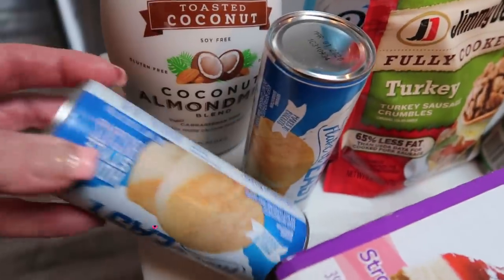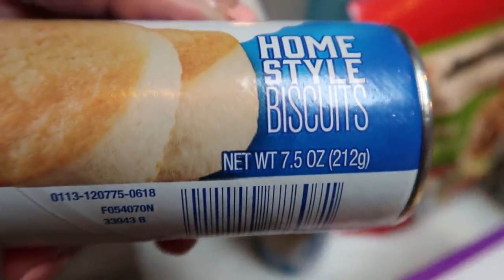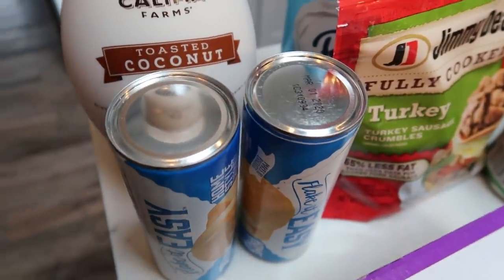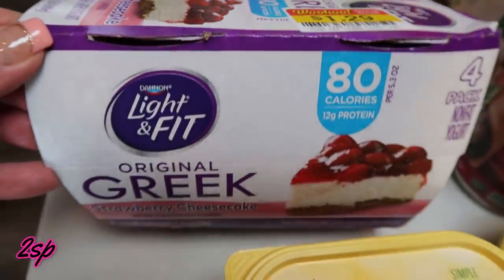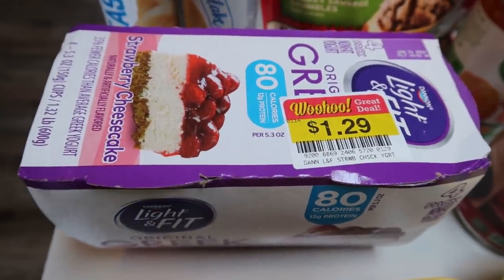I grabbed two cans of biscuits because I need them for a recipe. I need 15 ounces, but each can is only seven and a half ounces, so I grabbed both and that equals the 15 ounces I needed. These are actually lower smart points than the Pillsbury Grands, so if you can find just a regular biscuit, that's going to be your best option. I also grabbed this Dannon Lighten Fit four-pack of the strawberry cheesecake — it was $1.29 for four yogurt cups, they expire on the 24th of January, so that was a killer deal.